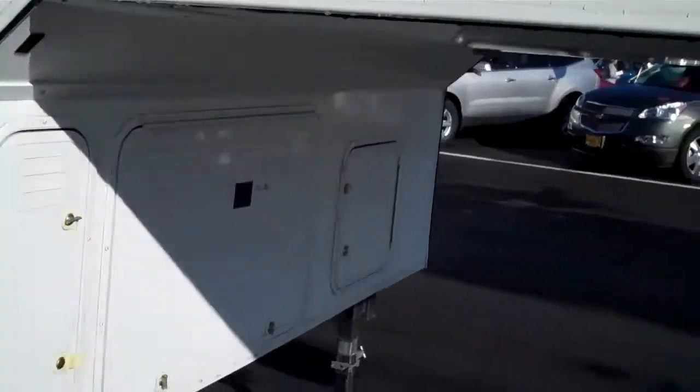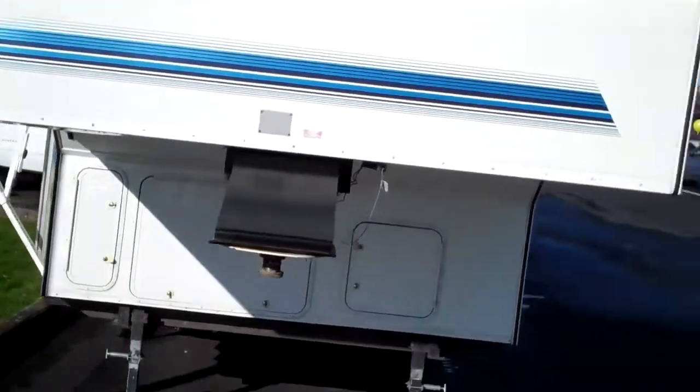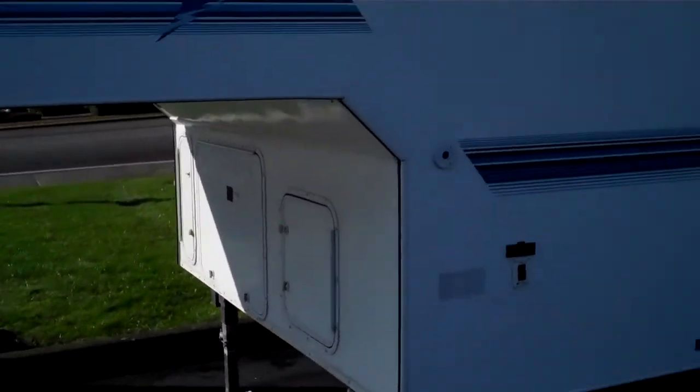17 foot 6 on the body, 23 foot 5 overall length. This is a fifth wheel, Arctic Fox. This is RFP — reinforced fiberglass, plywood construction. Just very nice.